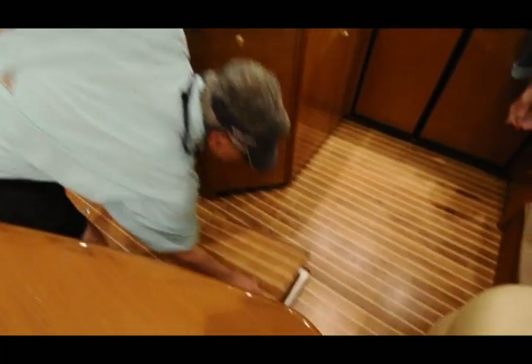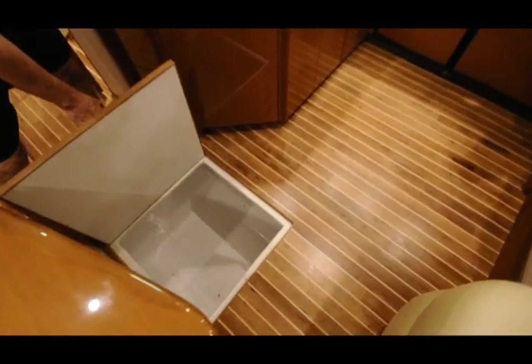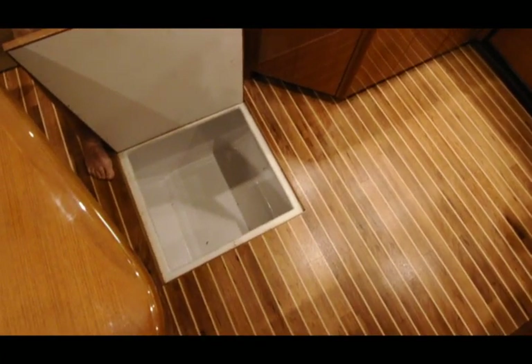Every time I lift something up and look down, it's all just like somebody has been through dusting it.